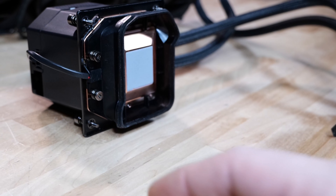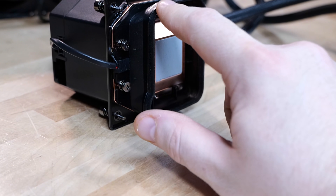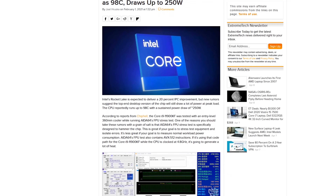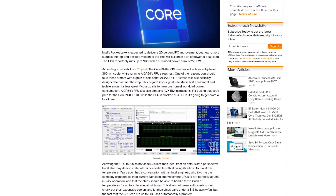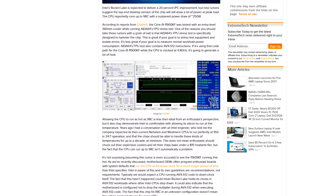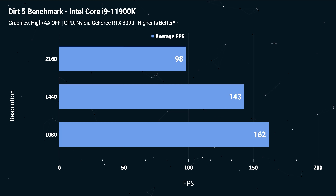First up, our test system is outfitted with the Cooler Master Cryo Cooler — a cooler that can do sub-ambient cooling. If you've been following the news on Rocket Lake, Intel's 11th generation processors, they're on the 14 nanometer node, so they use a little bit more power than expected. But even at 10 nanometers, I don't think we could have expected dramatically more performance out of the Rocket Lake CPUs.